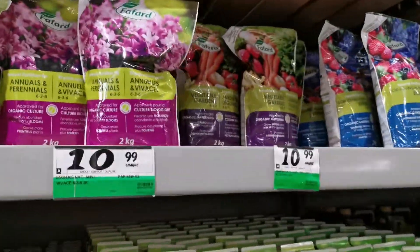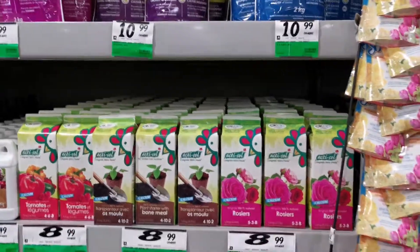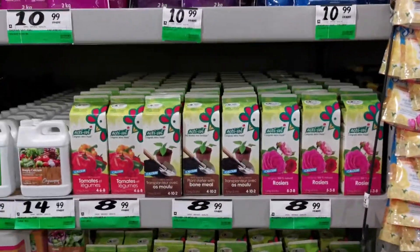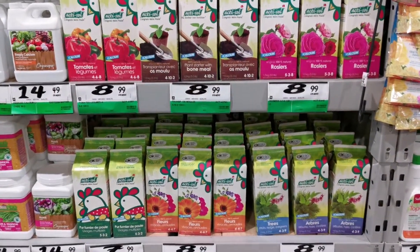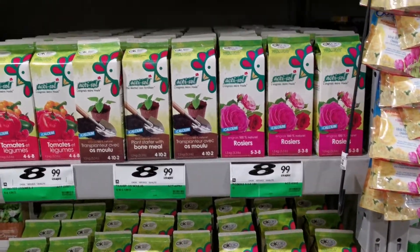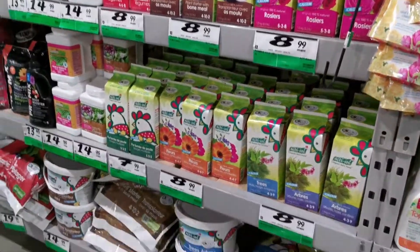Moving a little to the right, my favorite brand — Actisol. I promise you guys I'm not being paid by them, but they should really pay me because I keep talking about them all the time. Great products, all certified organic — this is what I use on the farm. In our gutters we also use liquid fertilizer, which I'll show you a little further in this video.